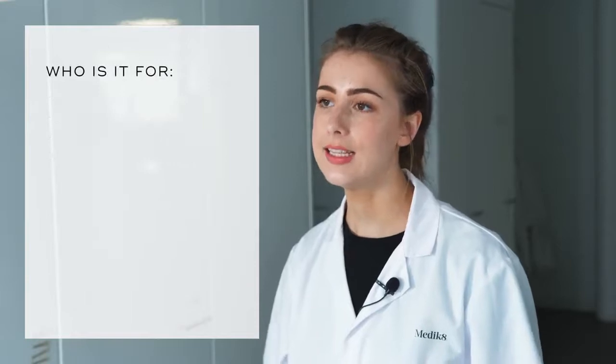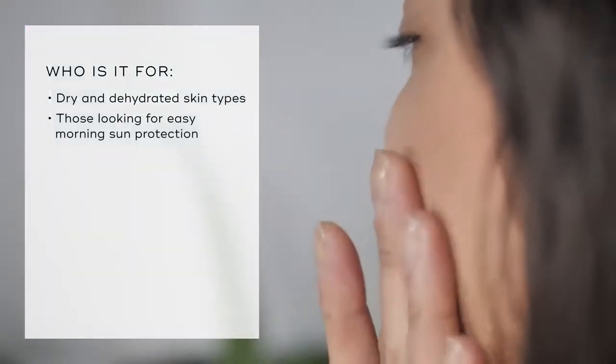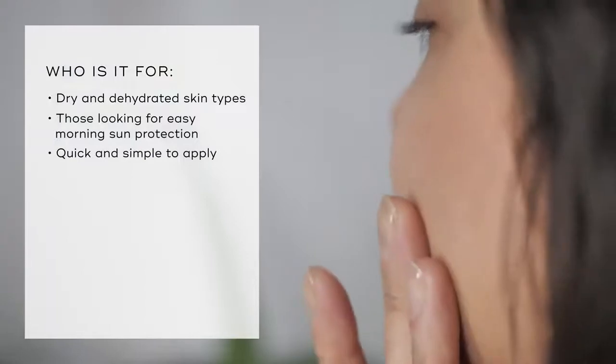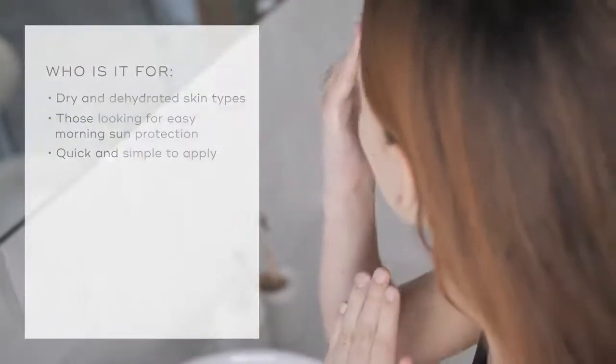Infused with hyaluronic acid, Daily Radiance Vitamin C is ideal for dry and dehydrated skin types looking for easy morning sun protection. It's also the perfect product for anyone who's time-pushed in the morning. With 3-in-1 vitamin C, moisturiser and sunscreen, you're good to run out the door with just one product.